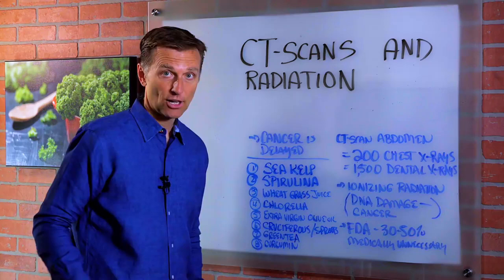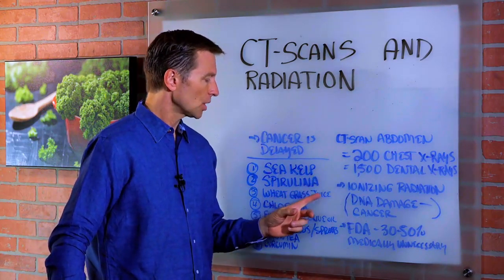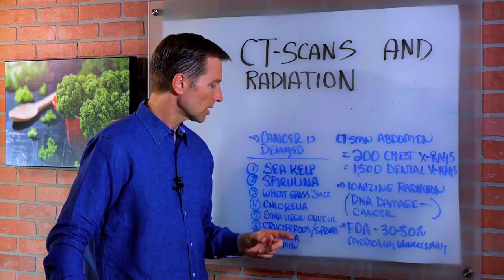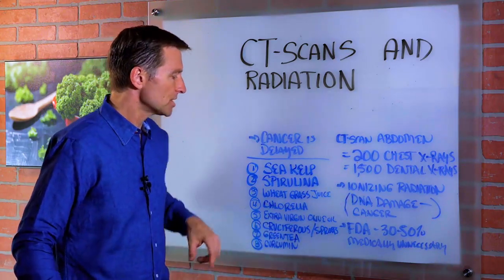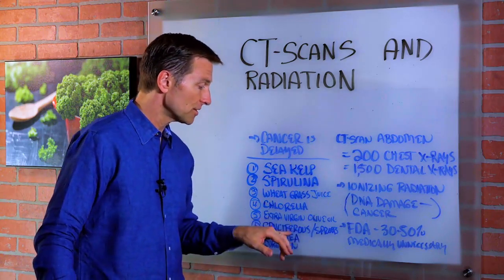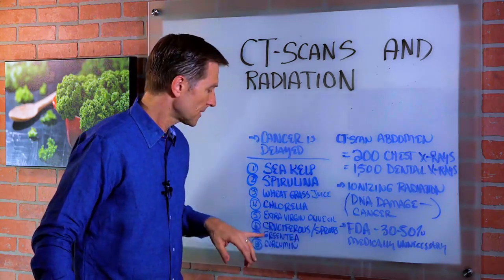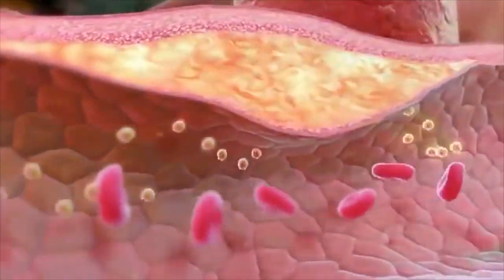High-quality sea kelp is really good to counter the radiation. Spirulina, wheatgrass juice, chlorella, extra virgin olive oil, cruciferous vegetables, sprouts — especially cruciferous sprouts — green tea, curcumin, and there are many other superfoods that can help you.